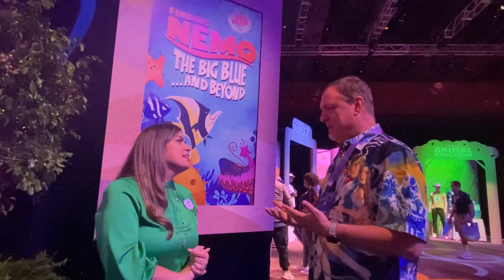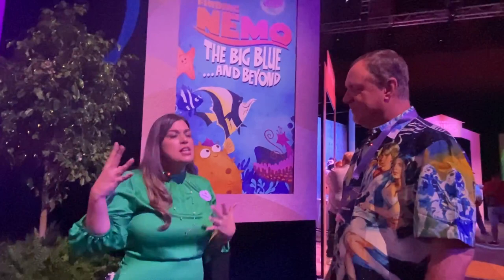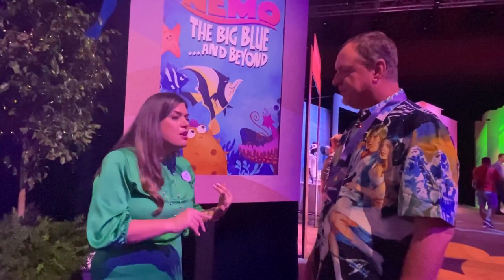Fantasmic is coming back to Disney's Hollywood Studios — a lot of people miss that show. There are going to be some changes. The show originally opened in 1998 and the technology was done with film. Now they've installed brand new audio systems, brand new laser systems, and new lighting and video.